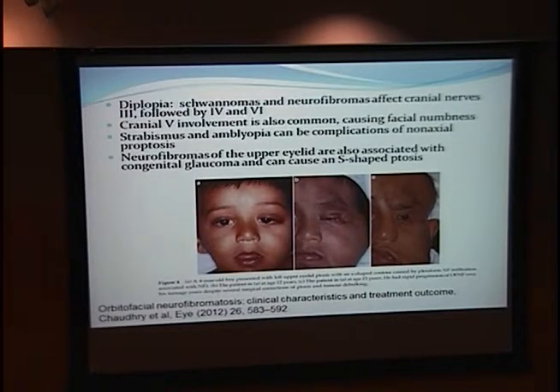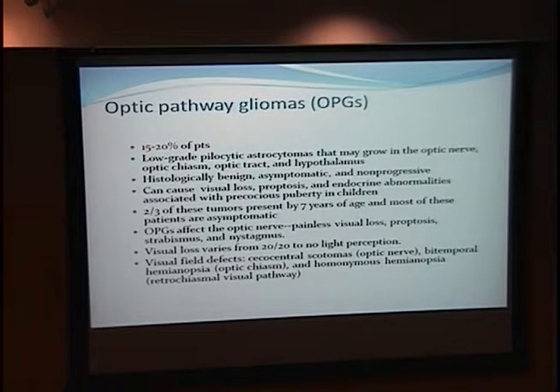You can find strabismus and amblyopia, as well as congenital glaucoma that can cause an S-shaped ptosis. This is the same individual shown at different stages of life — as a young child, in middle adulthood, and earlier adulthood — and he had pretty aggressive progression of his neurofibroma, requiring many resections.